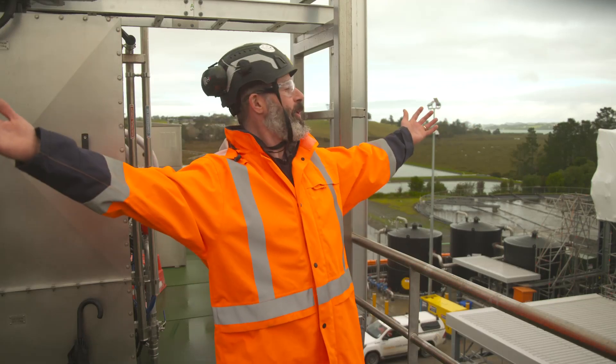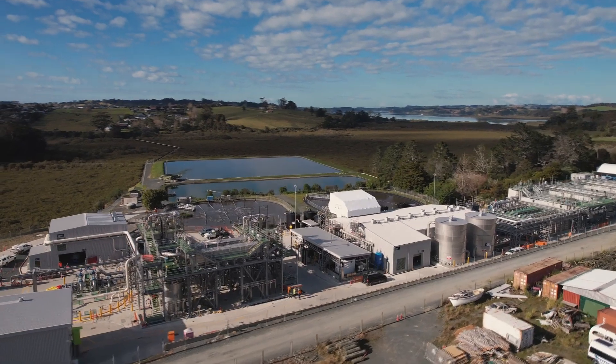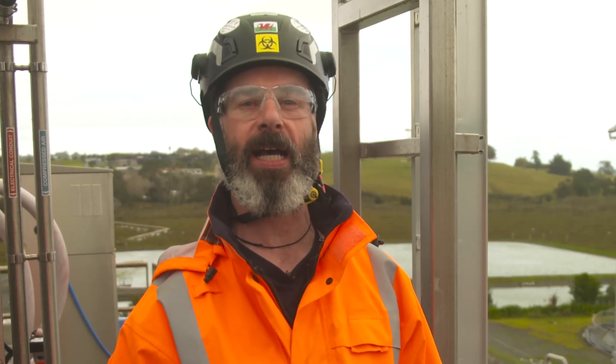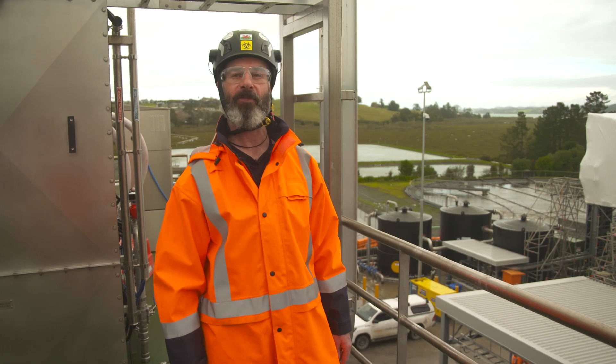Welcome to our new wastewater treatment plant here at Snells Beach. This facility will process wastewater from the Warkworth and Snells Beach and Algies Bay communities, and will allow for future growth.